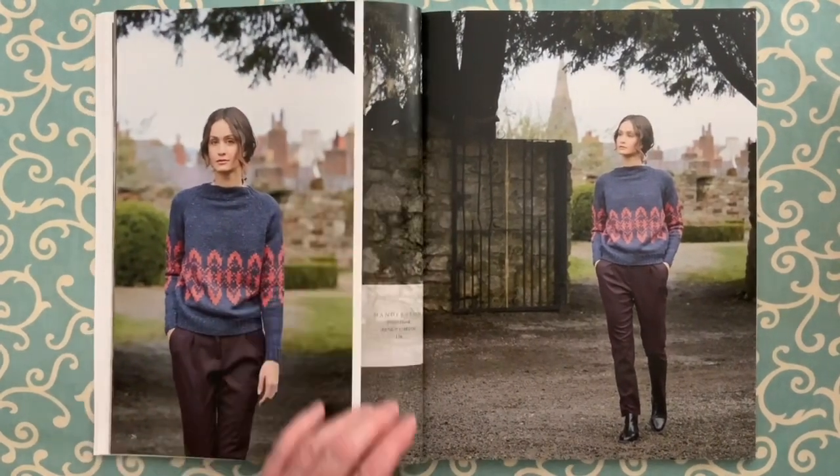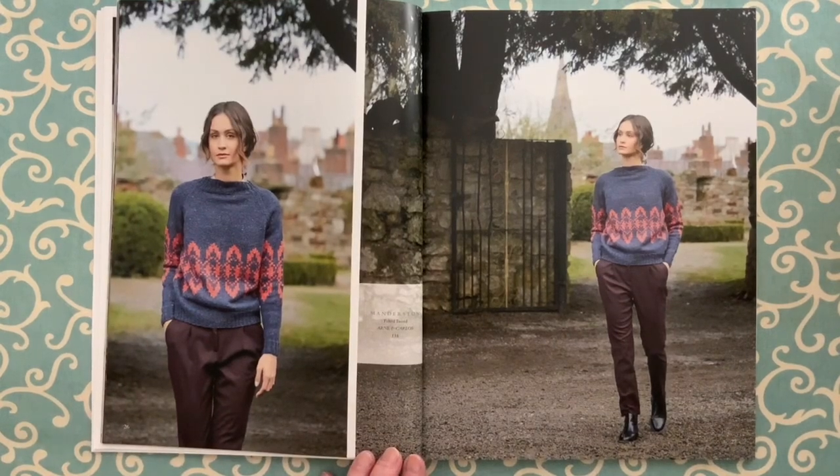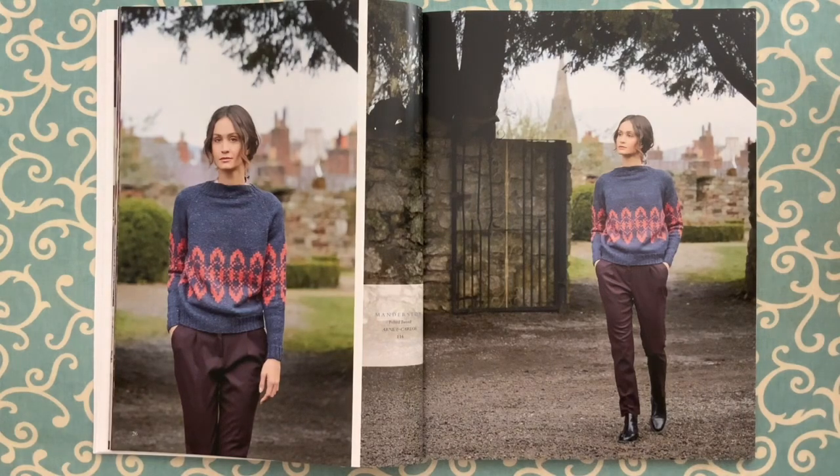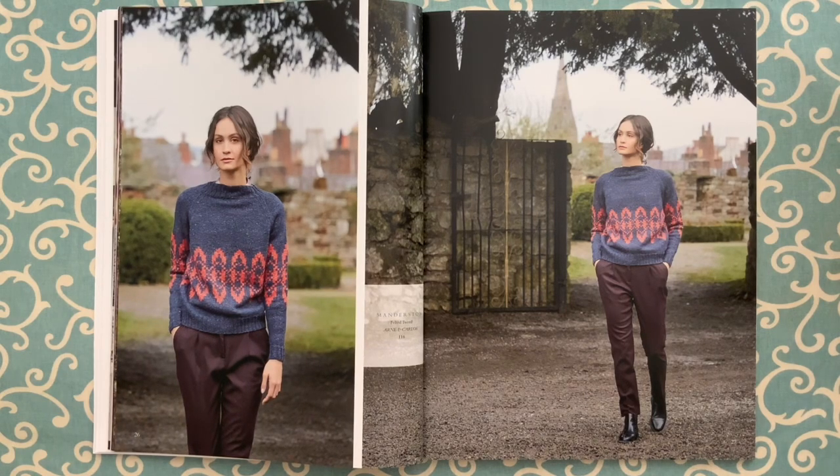Manderston by Arden Carlos, knit in two colors of Felted Tweed. The pattern is charted and you start from the bottom up — knit the body and sleeves, join at the underarms to create the yoke area, which is done with raglan shaping and a deep rib neckline.